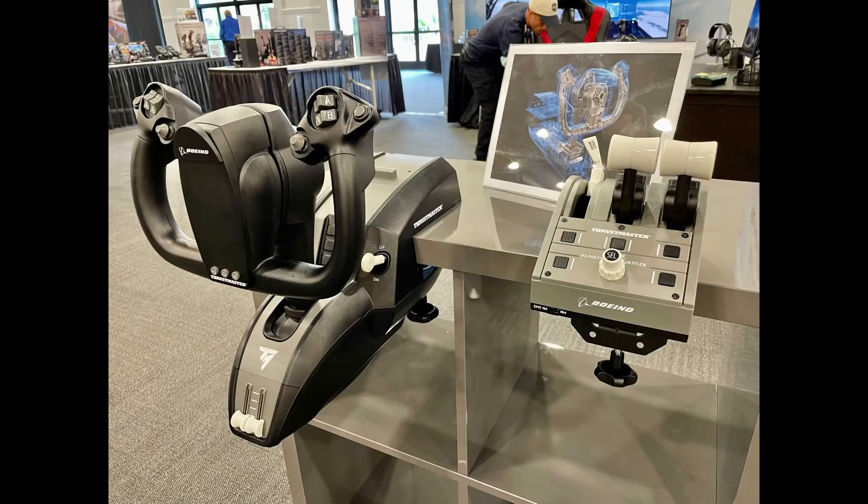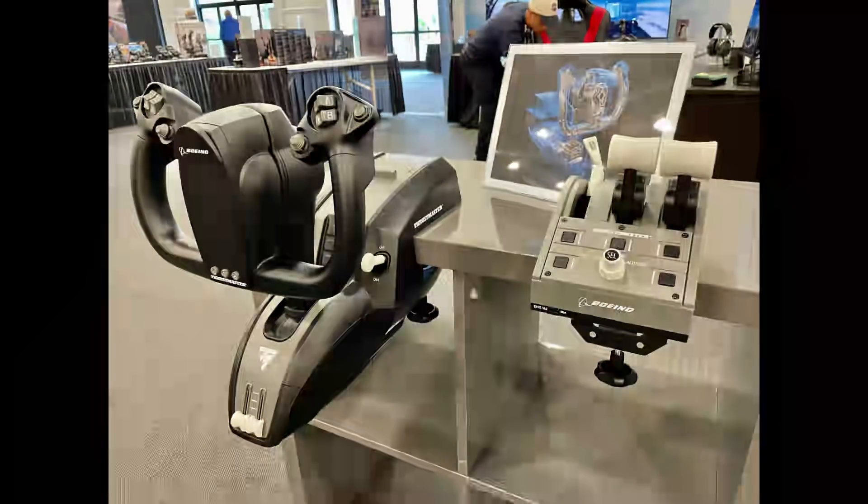For those of you who are only interested in the yoke itself, it very much looks like you can purchase this individually, and it has some nifty sliders at the bottom of the unit for you to assign to the throttle axis if you wish. Or you can purchase the throttle quadrant on its own, or both together in one bundle, just like you can with the TCA Airbus Edition line.